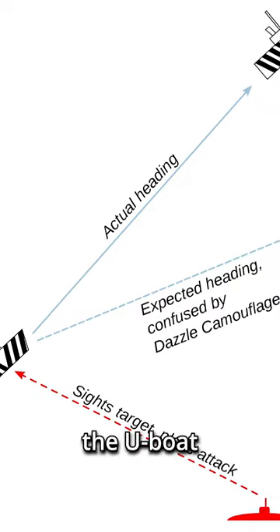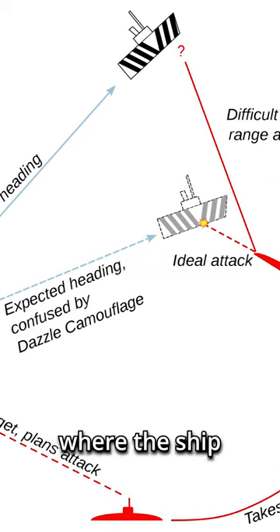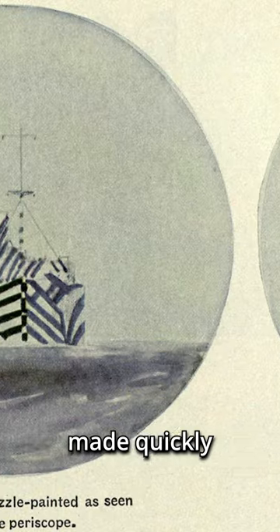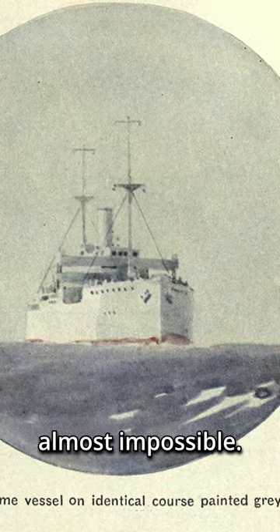To ensure a successful strike, the U-boat shooter would have to calculate where the ship would be when the torpedo had traveled the intervening distance. The new dazzle paint job made quickly calculating the ship's bearing almost impossible.